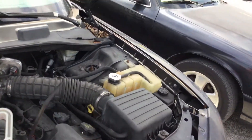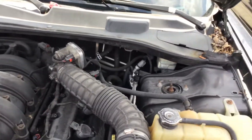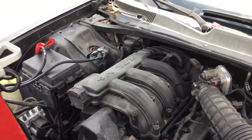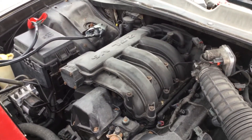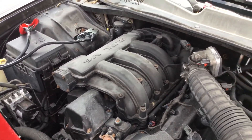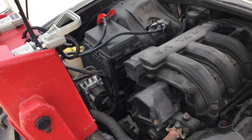The battery is dead. I put the jump box on and the motor turns over very sluggishly, very hard to turn over, and I can smell burning wires. So I took the jump box off and disconnected everything.